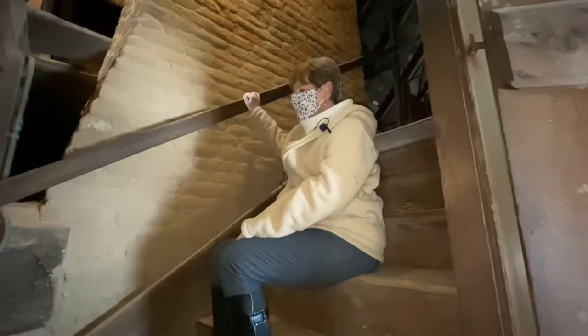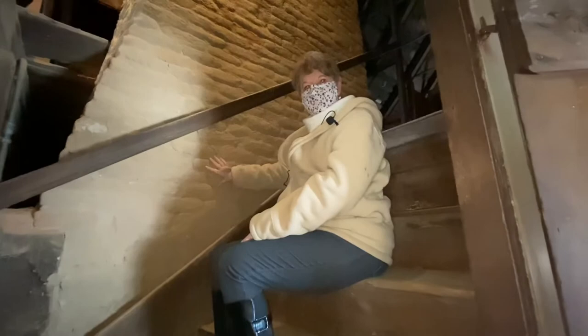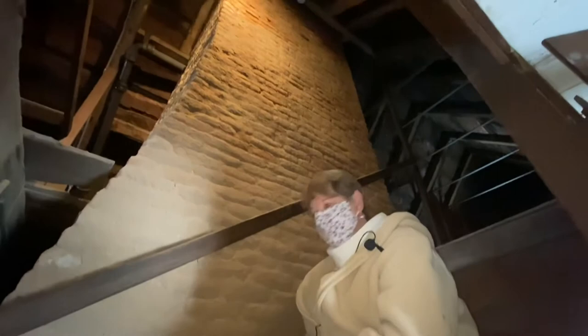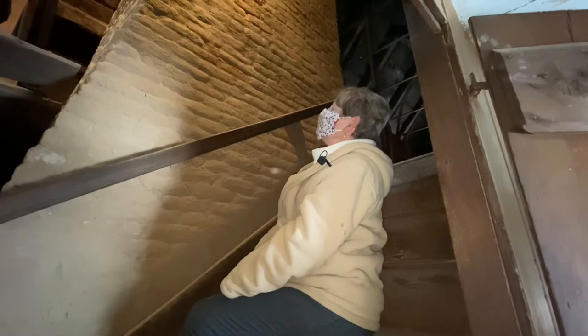Now this is the center chimney house, and these are the stairs leading up to the attic. This is the top of the chimney, which is huge downstairs — that's why the fireplaces are so wide and so deep. But as the chimney rises through the house and is prepared to exit through the roof, it gets narrower and narrower. And you can see that so clearly if you look up at it from this vantage point.